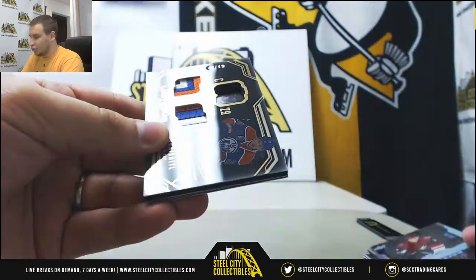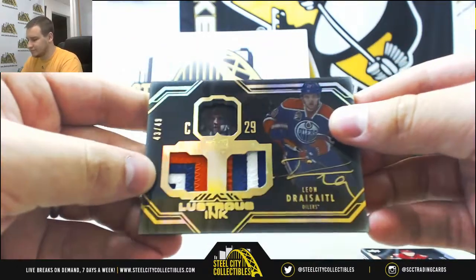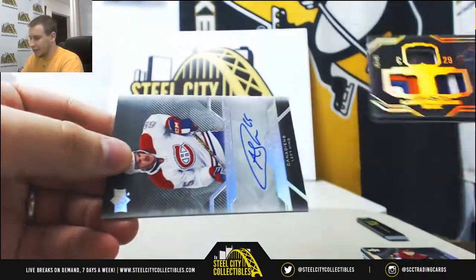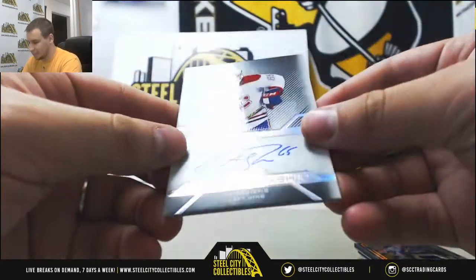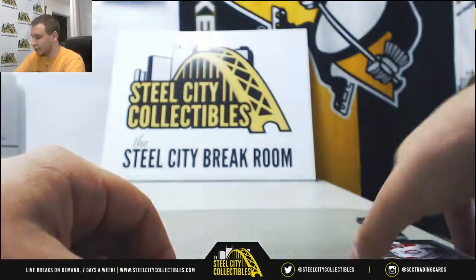We've got a dual patch auto, 43 of 49, Leon Draisaitl — I think I'm saying that right — for the Oilers. And another autograph of Andrew Shaw, Pro Penmanship for the Canadiens. On-card autograph.